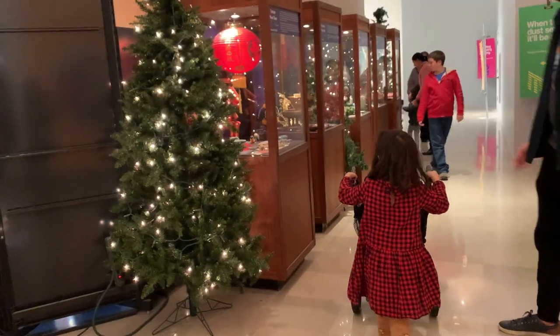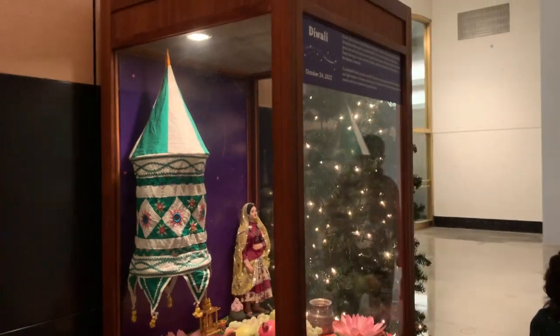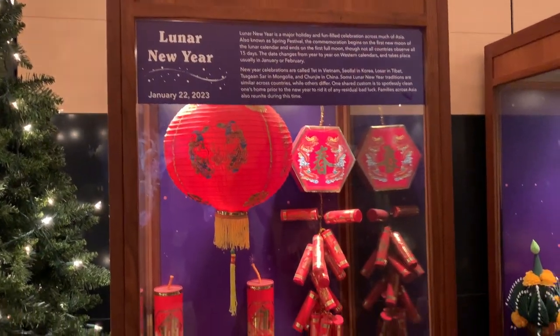Along the same area as the Christmas trees were little displays about additional holidays celebrated throughout the world, such as Diwali, Lunar New Year, and Hanukkah.